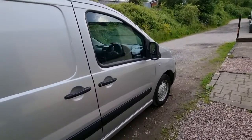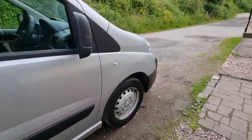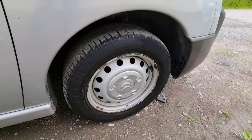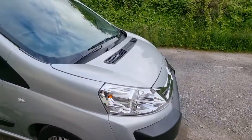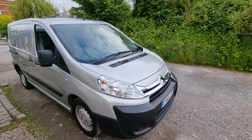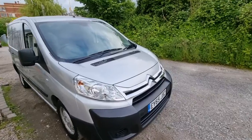We'll be replacing the front tyre as well — it's pretty low on that tyre. But really it's a nice thing, especially for a van. It's in really good nick, drives nice, good economy.